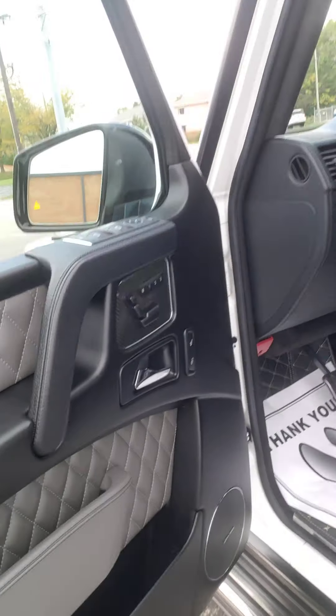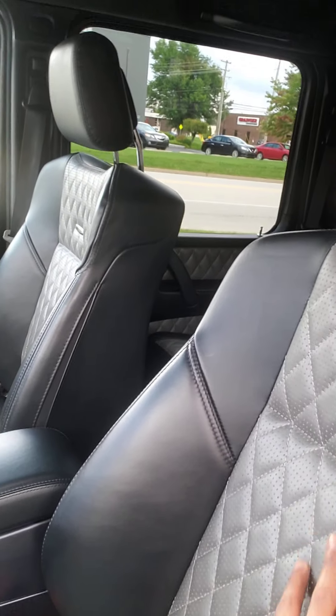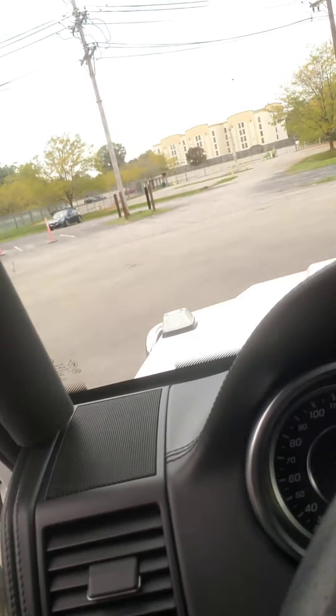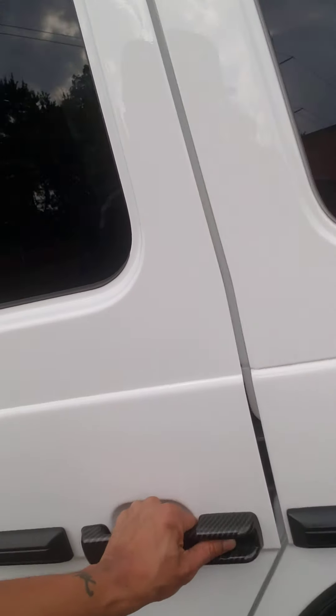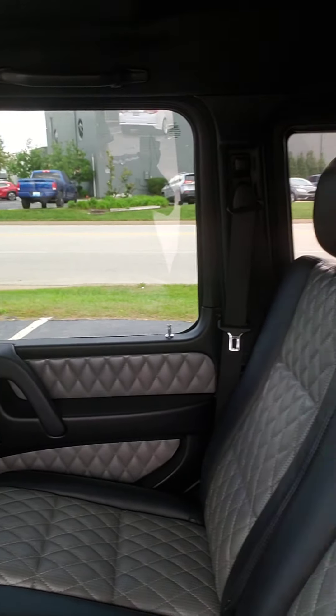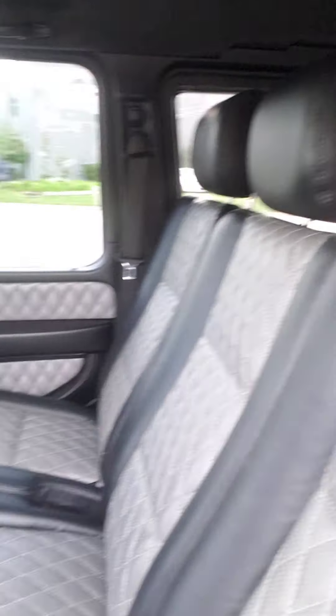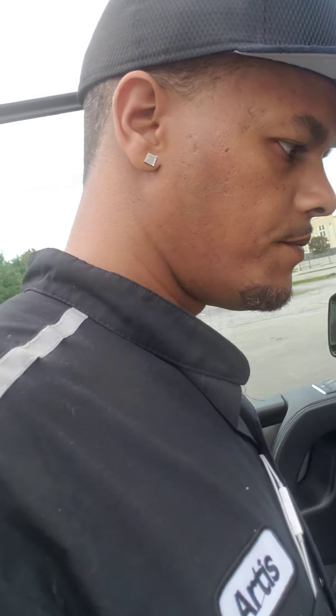V8 turbo. So we're going to check out the inside. Diamond stitching — make sure it's all crispy. Turning down the music for copyright — even though we're not monetized, we don't want to get the copyright strike. Diamond stitching, AMG seats, suede headliner, screen, carbon fiber everywhere. Check this thing out — y'all see the back. Same thing — love the custom diamond stitch, diamond stitching mats in here. Super clean. Wiped them down real good.